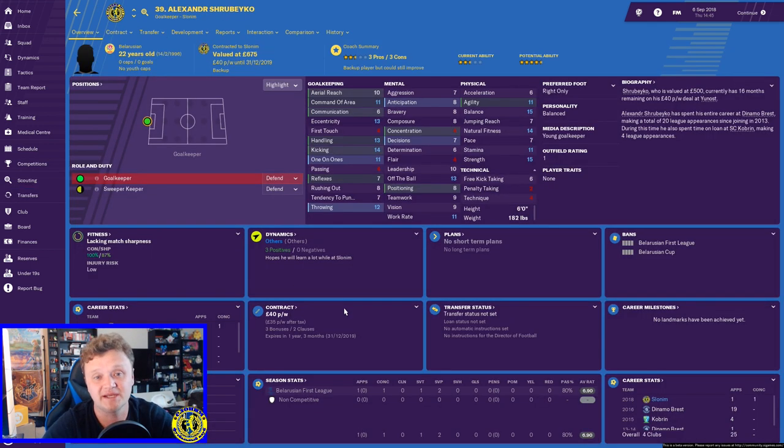Last but not least, I signed a goalkeeper. I realized the two goalkeepers we had weren't sufficient quality, especially as we're trying to move up the league and solidify our defense. I signed Alexander Shrubako — he's only 22 years old so he's got potential growth, potentially a four and a half star player. Very solid goalkeeper, only conceded one goal in that game with an average rating of 6.9. I'm very happy to get him on board and automatically he's my best goalkeeper in the squad.